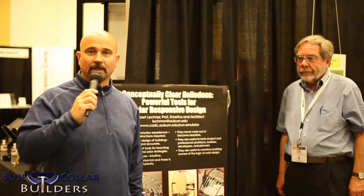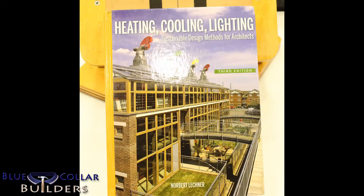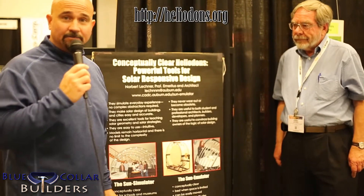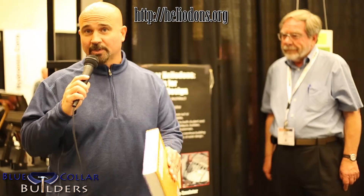We ran out of memory on the video here. Norbert — a professor from Auburn University — is who we're speaking to. He has a book called Heating, Cooling, and Lighting if you want to know more. His invention is the Heliodon, so if you want to understand how that works, please go to his website. My name is Thumper with Blue Collar Builders. Thanks for joining us. Bye-bye.